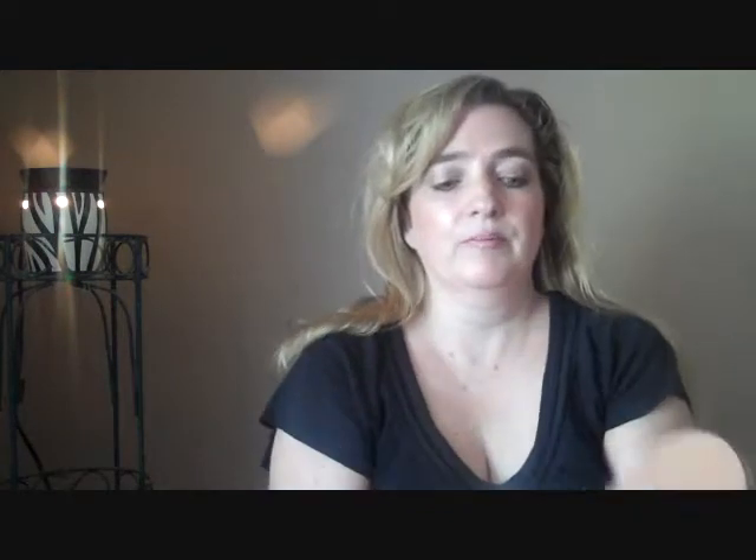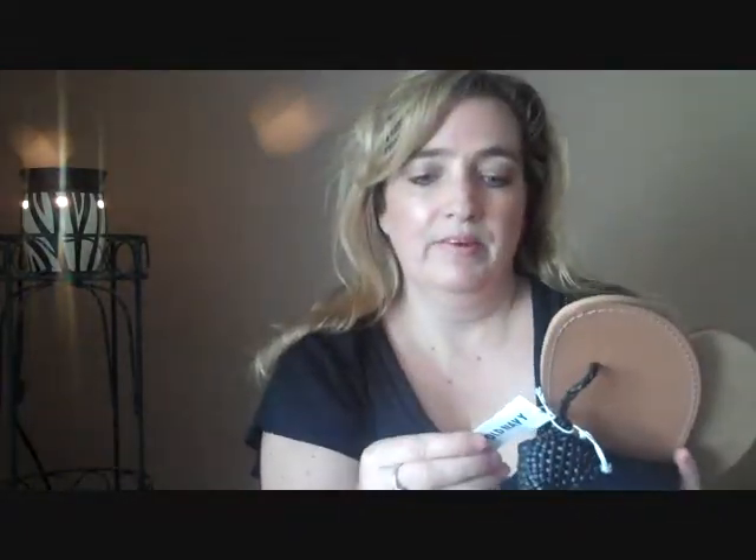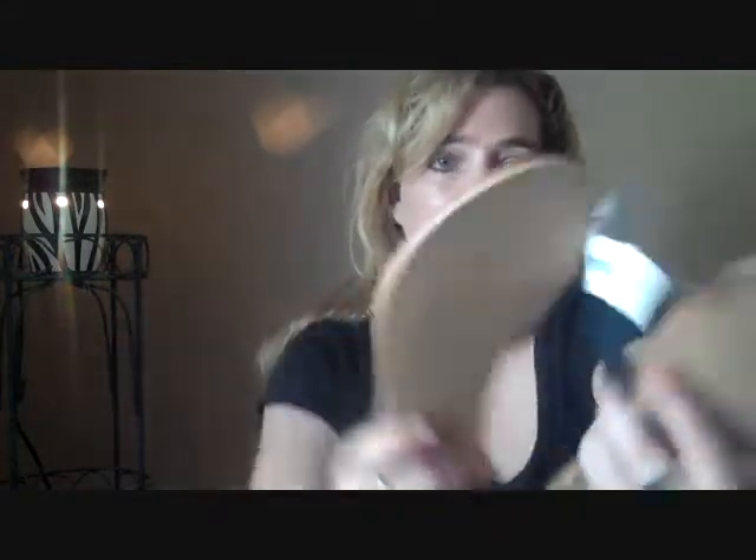The next thing I got was a pair of shoes for myself. I have not worn them yet, but they were really cute. They retail for $17.94 and I know I got them on sale — I think I paid like $10-something for them. They're really cute, great for summertime, and really comfortable too, at least when I tried them on.